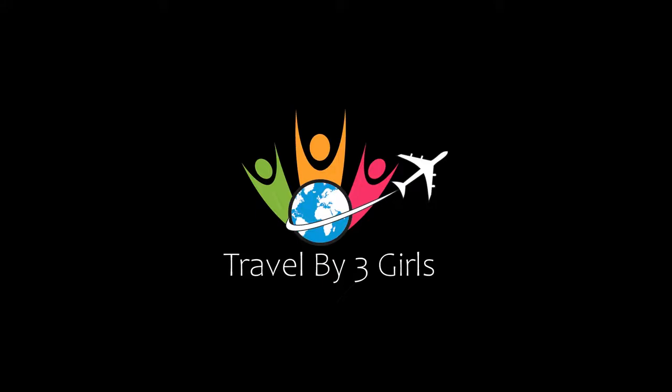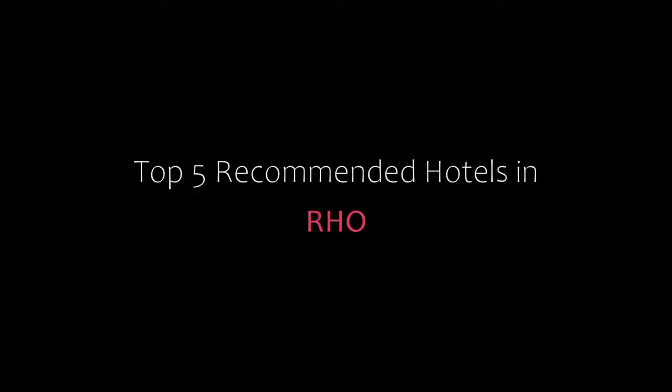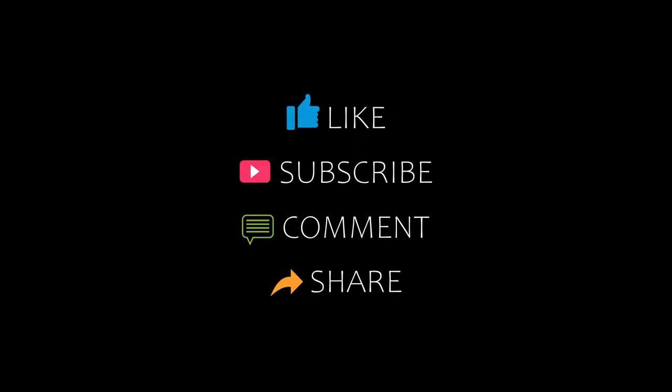Hi guys, welcome back to our YouTube channel. You are watching a new video of top recommended hotels. Please subscribe to my channel and don't forget to like, share and comment. Let's start the video.